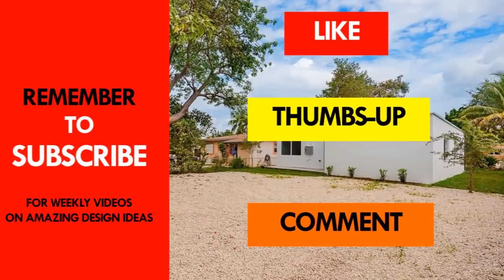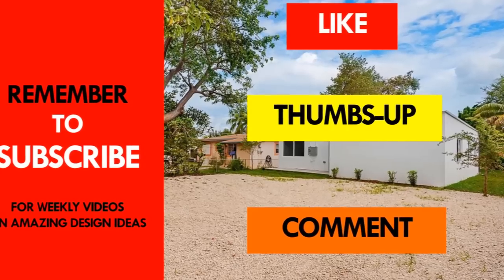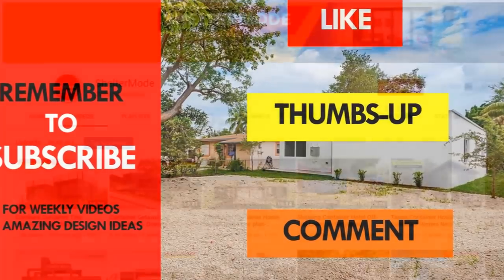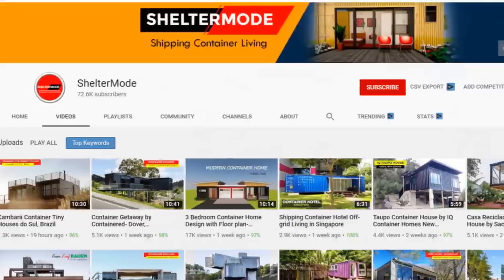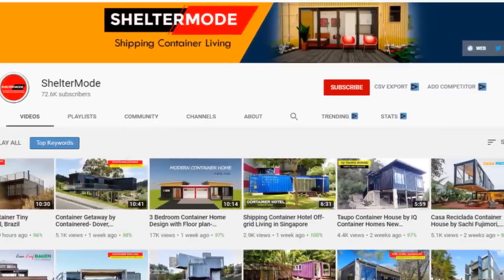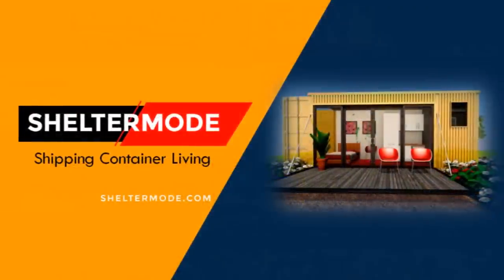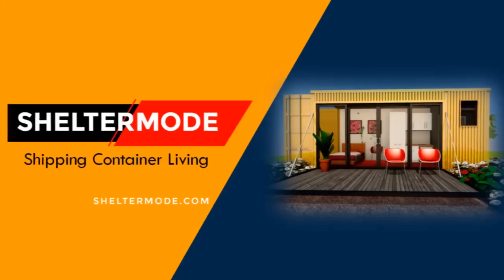If you like this video, give it a thumbs up and feel free to share it. You are encouraged to subscribe for these and more amazing weekly videos on shipping container living. Thank you for watching. See you in the next video.